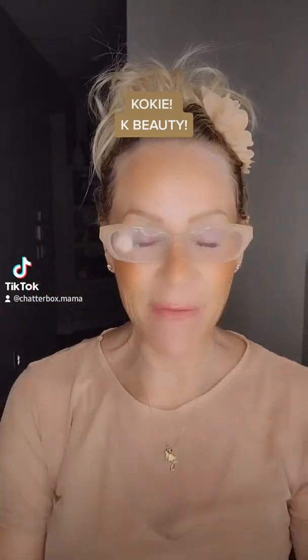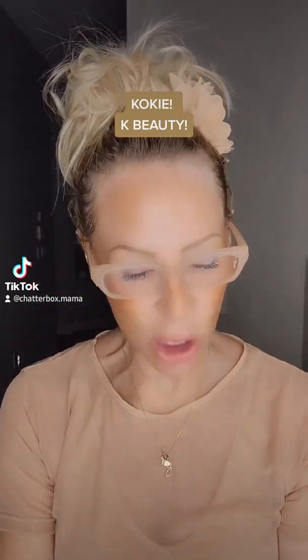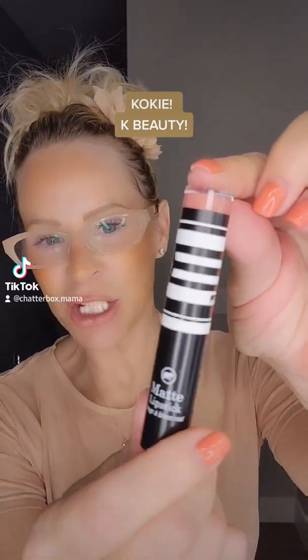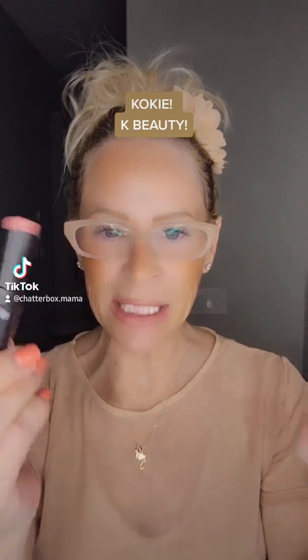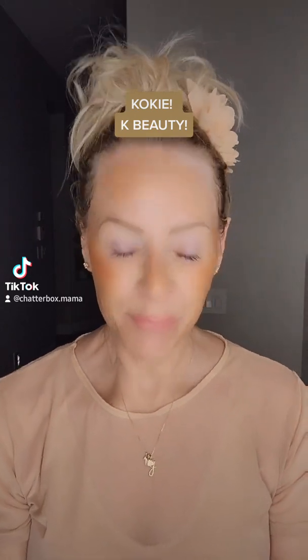I'm a fan of the liquid shadows. They also have a lipstick — this one is called Sahara. I love the packaging. It's a matte lipstick, kind of a pinky nude color.